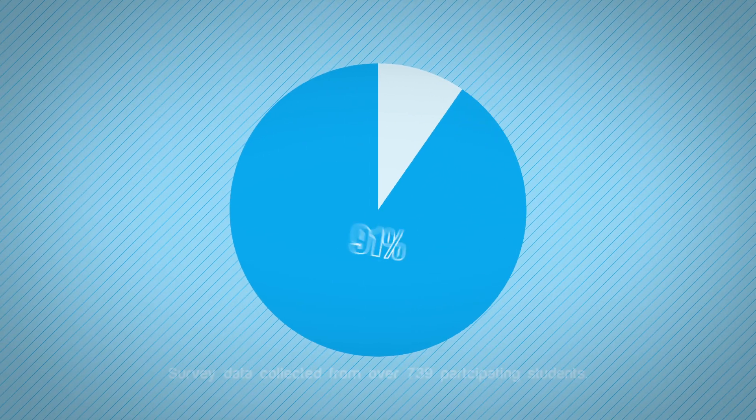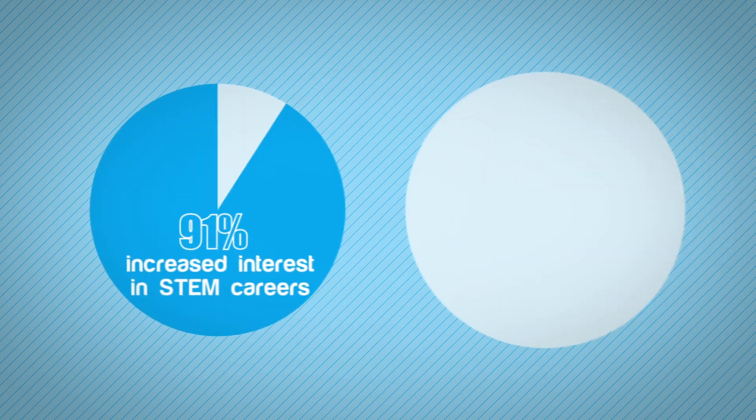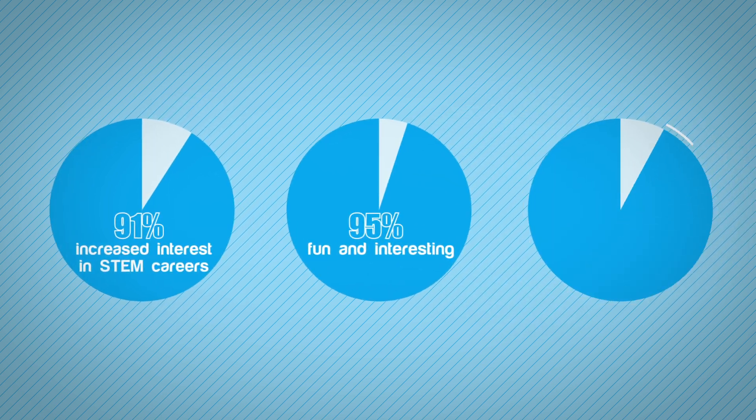Over 91% of the students had shown an increased interest in pursuing STEM careers. 95% of them said it was fun and interesting, and 95% of them said that they would recommend TechFit to their friends.